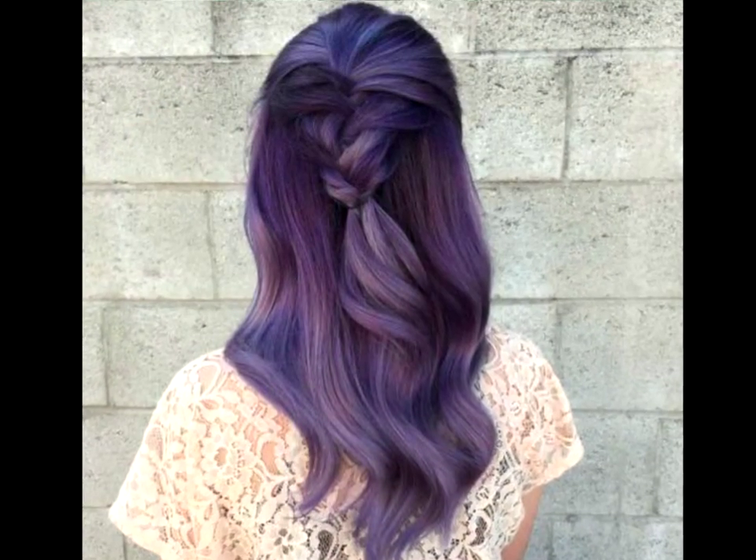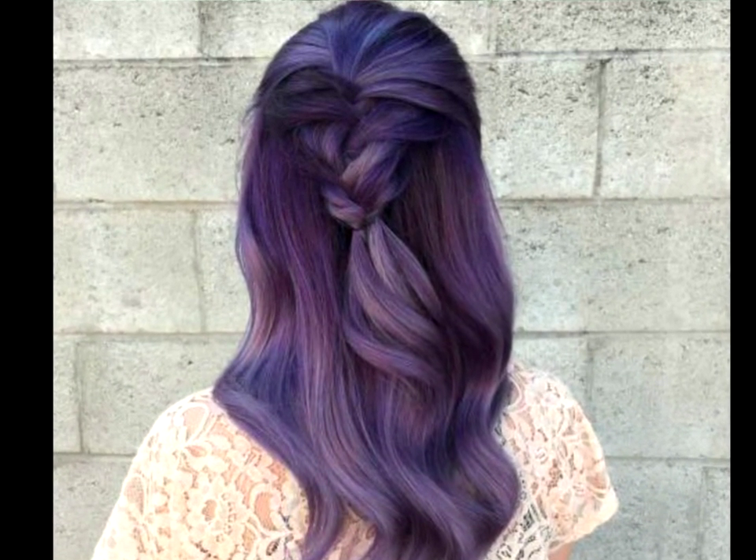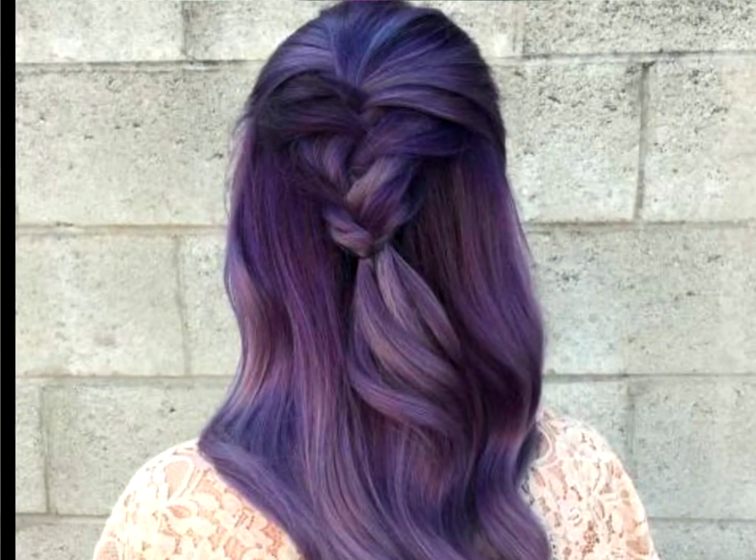Plum Purple Half Updo. Keep your pretty purple hair in the chicest of forms by styling it accordingly. Braided half updos are ideal as they look high maintenance without actually being high maintenance.